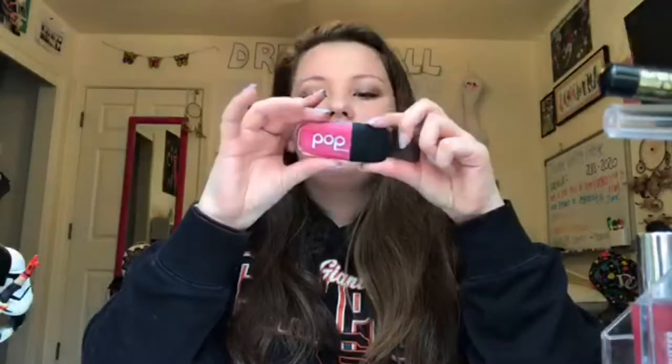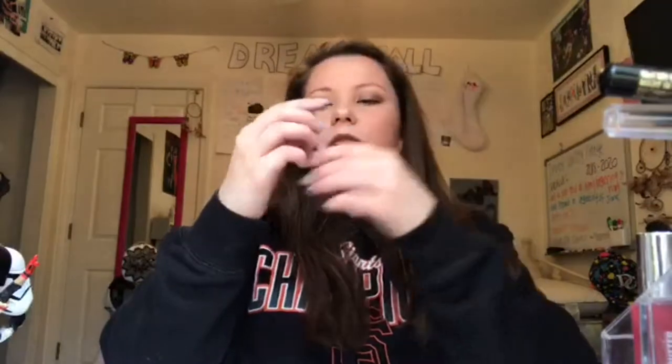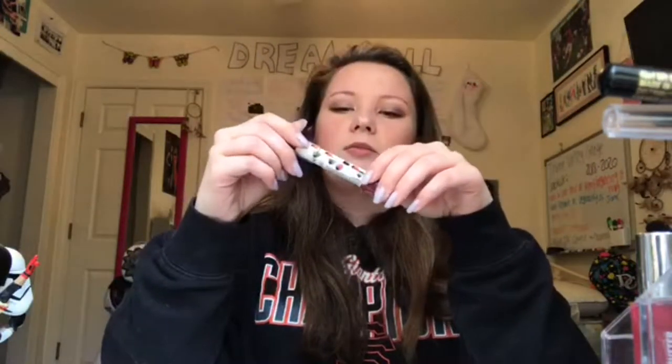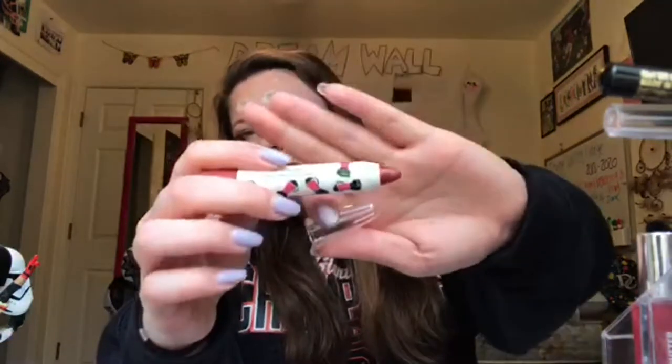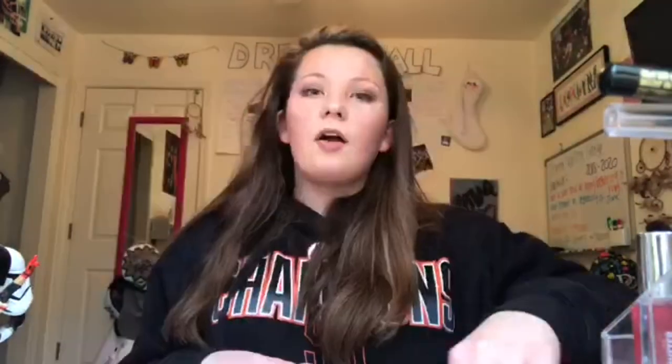Now for lips — I think this is the category I have the most of. I have the Pop Beauty one in Fuchsia Freesia. Then I have a PBJ Smoothie Stick Creamy Lip Crayon — it's such a pretty color.